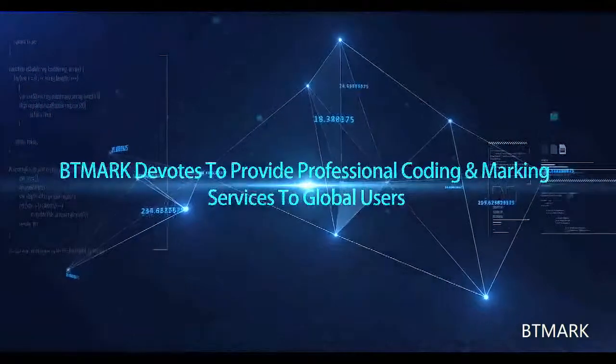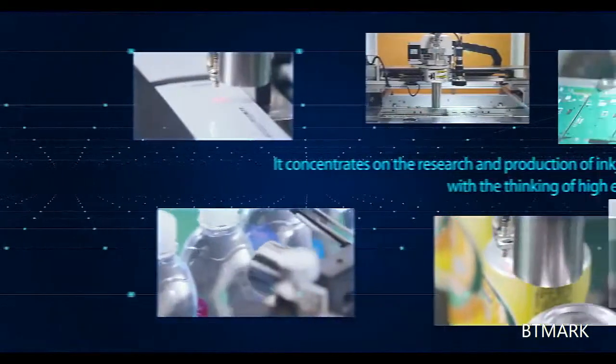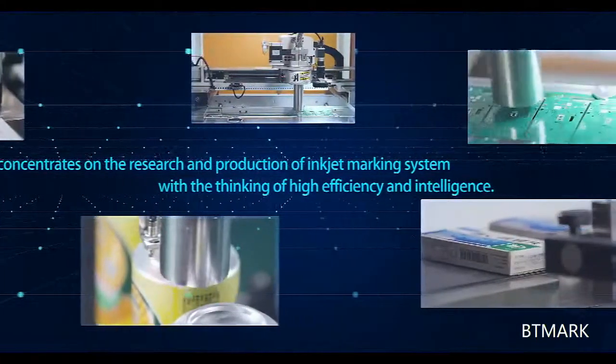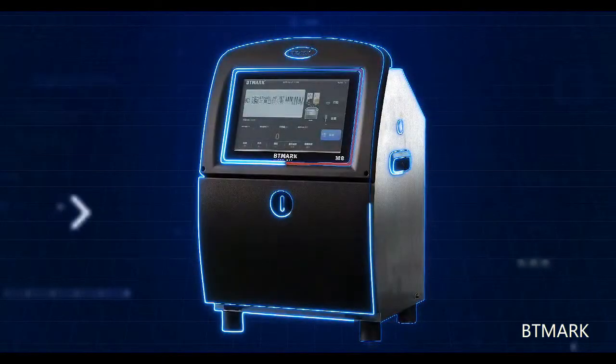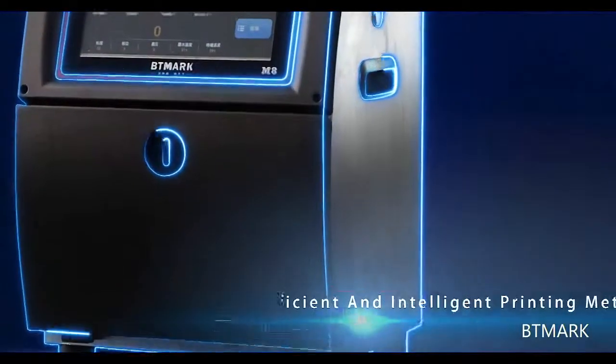BTMark devotes to providing professional coding and marking services to global users. It concentrates on the research and production of inkjet marking systems with a focus on high efficiency and intelligence. With a design concept of simplifying complexity, our designers create efficient and intelligent printing methods for all users.